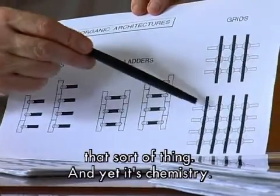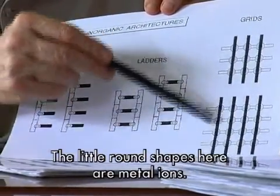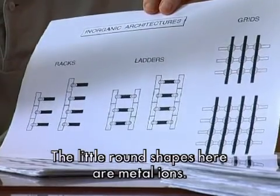Cependant, c'est de la chimie. Ces petits ronds-là, dans les exemples que j'évoque ici, ce sont des ions métalliques.